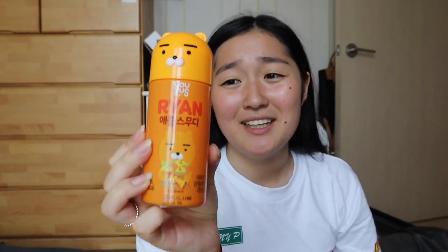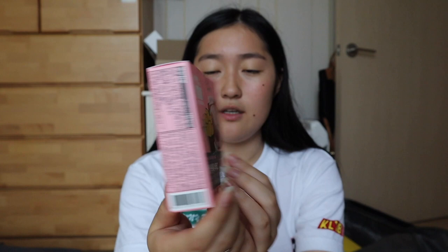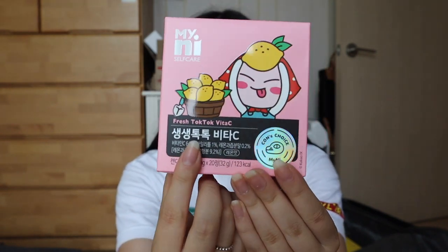Next up, this one isn't from the Kakao store, but it's a Ryan the Lion drink — though it has 27 grams of sugar in the bottle. There's a little Ryan the Lion on it and the bottle is cute, so I'm going to wash it and take it home. There was also this peach vitamin C — I think I'm going to give it to someone. They're like vitamin C tablets but they're really cute.